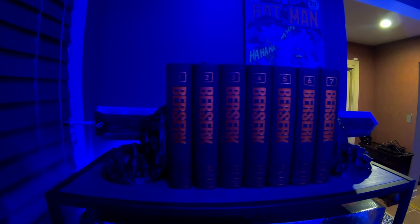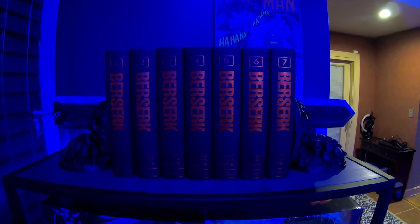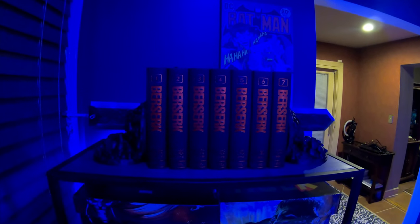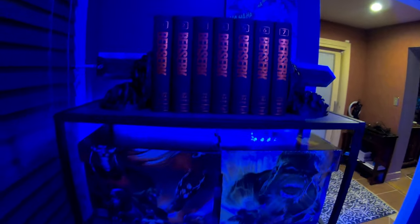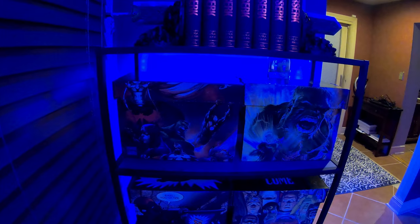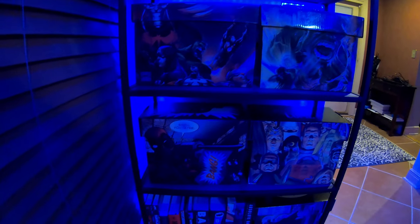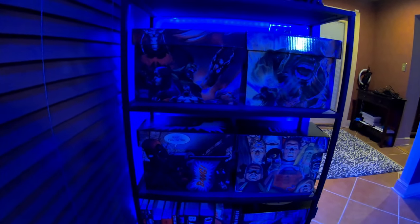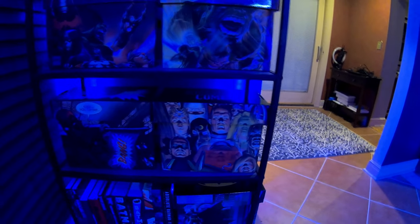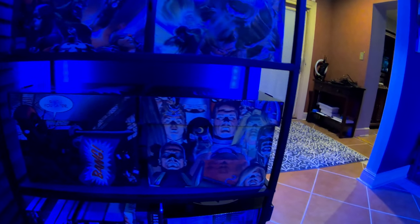We've got the Berserk hardcover — I believe these are the deluxe volumes, one through seven, can't wait for eight. Then we've got the King in Black full art box, Incredible Hulk art box, and these are all my issues from around 2017-2018 to current — stuff that I'm reading or collecting from current runs. There's a cool Deadpool art box there as well.